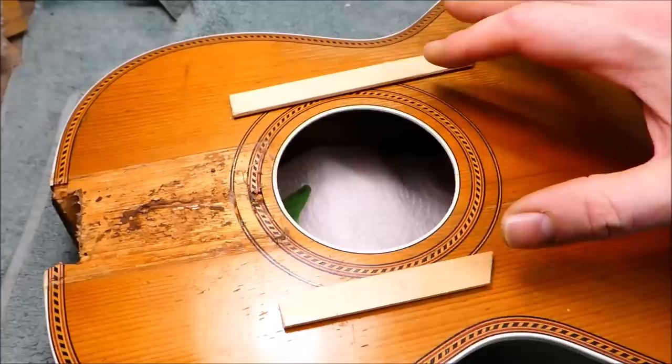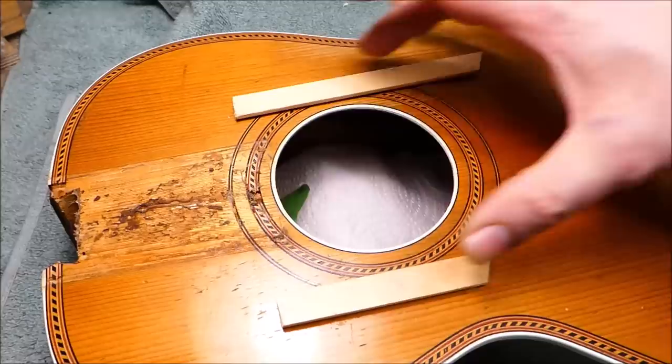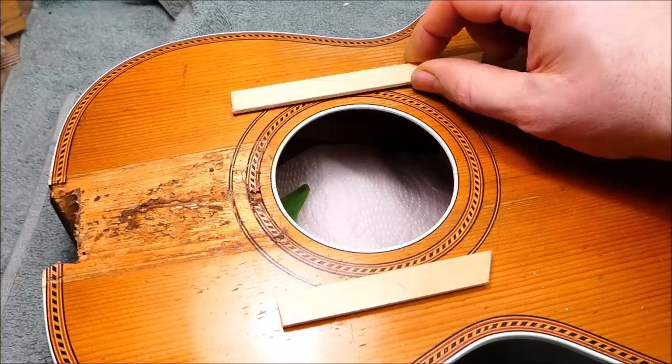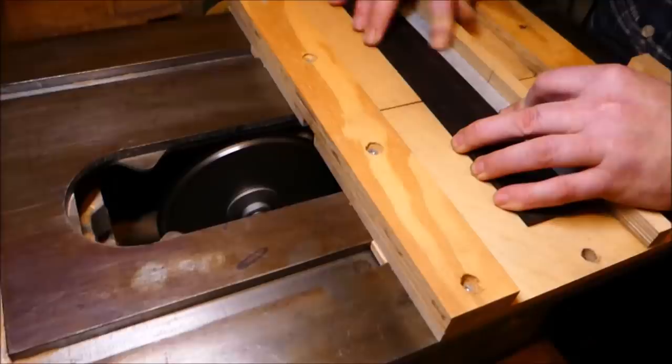We've got another case here of a ladder braced guitar with no sound hole reinforcement on either side. I think this is essential if you're going to put steel strings on a ladder braced guitar. There needs to be some way of mitigating the dipping effect that happens around the hole — there's oftentimes a lot of distortion. These reinforcements are about three millimeters thick, so they're not extremely heavy, but they will consolidate the stress in this area between the two braces. So I'm going to glue those in.